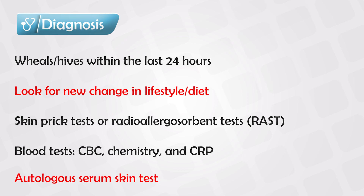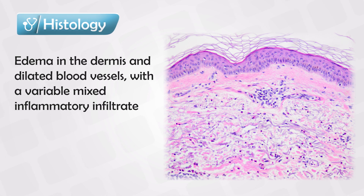And if you really want to be thorough, a skin biopsy can be confirmative. Under the microscope, we will see edema in the dermis and dilated blood vessels with variable mixed inflammatory infiltrates. We will also see vasculitis and vessel wall damage.